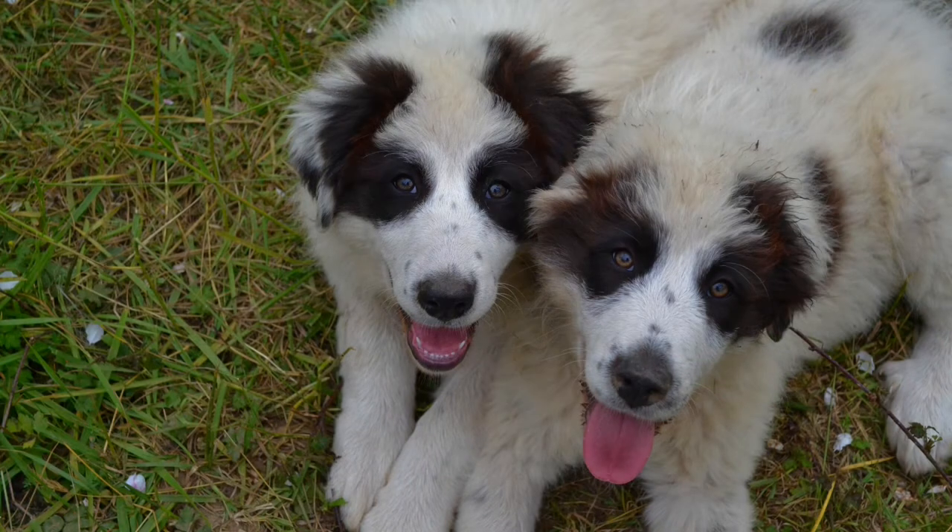When you get a livestock guardian dog, my suggestion is you pay attention to the instincts your dog shows you and then work with those instincts. As homesteaders, you have more flexibility in how you do things.